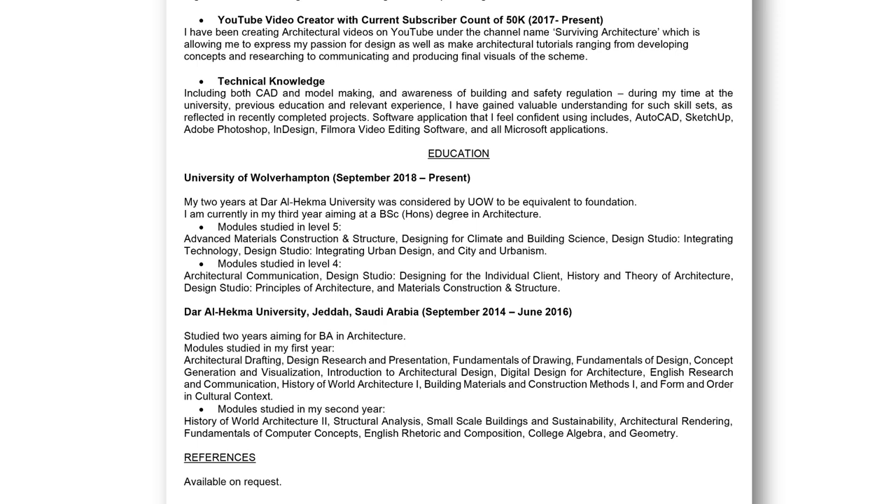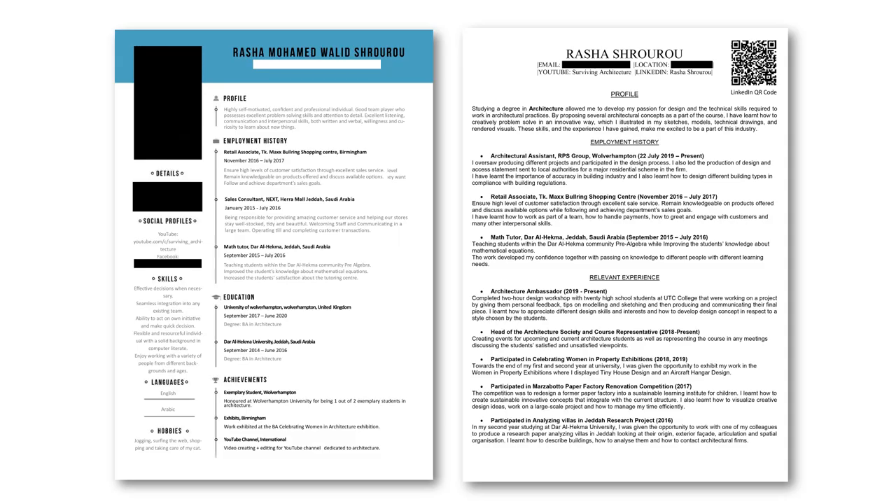I also explained how I transferred and how my previous two years were considered as foundation. For references, just write 'available on request.' Do not add any names or phone numbers in your CV. You can't write your previous employer's, partner's, or family member's name and number, because your employer will keep your CV on file — and to keep someone else's contact information, they need that person's permission.